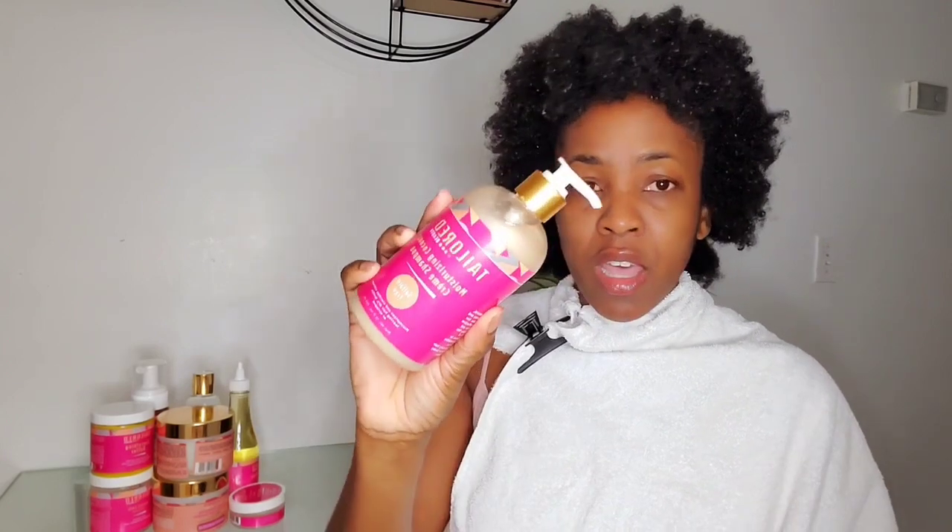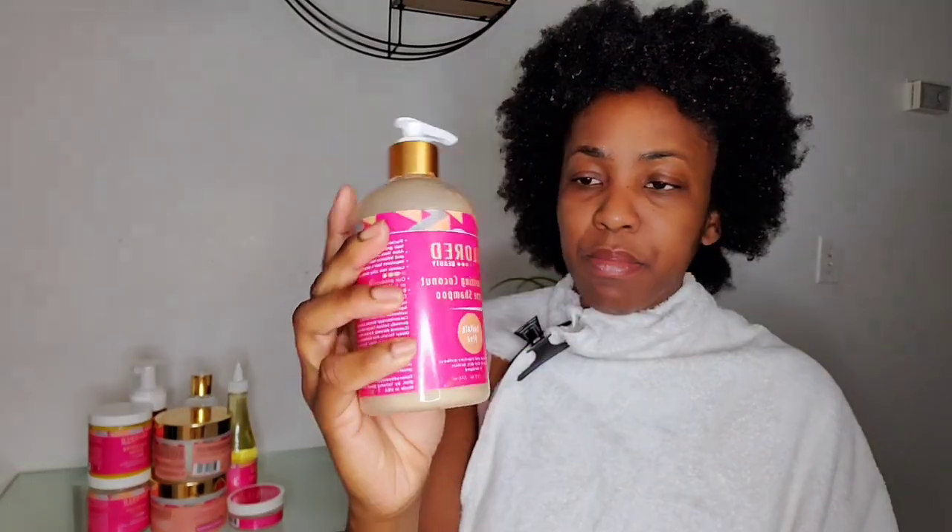My hair has already been wet — I did a treatment on my scalp, and that video should be up by now. My hair is soaking wet now and I'm going to start my wash day by using the Tailored Beauty Moisturizing Coconut Shampoo.